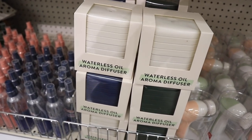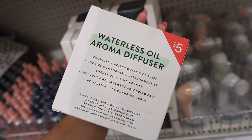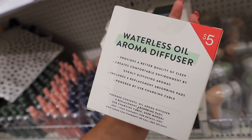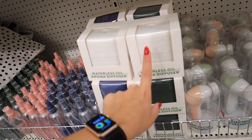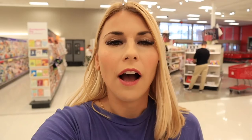They also have waterless oil aroma diffusers in white, blue, and green for $5 each. They provide better quality sleep, create a comfortable environment, diffuse aromas, and include six replacement pads — you put oil on the pad and it disperses the scent. I never know how well that stuff works from the dollar spot, so if you've tried something there and it hasn't worked, please leave a comment below so we can help other viewers not waste their money.